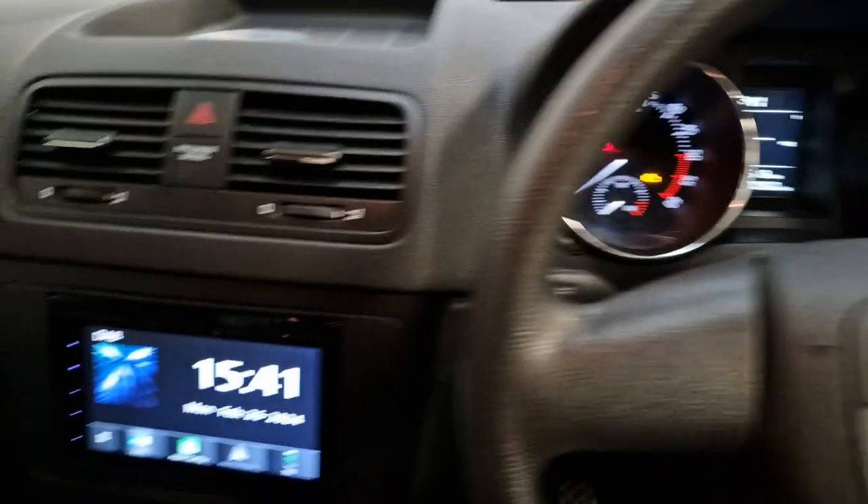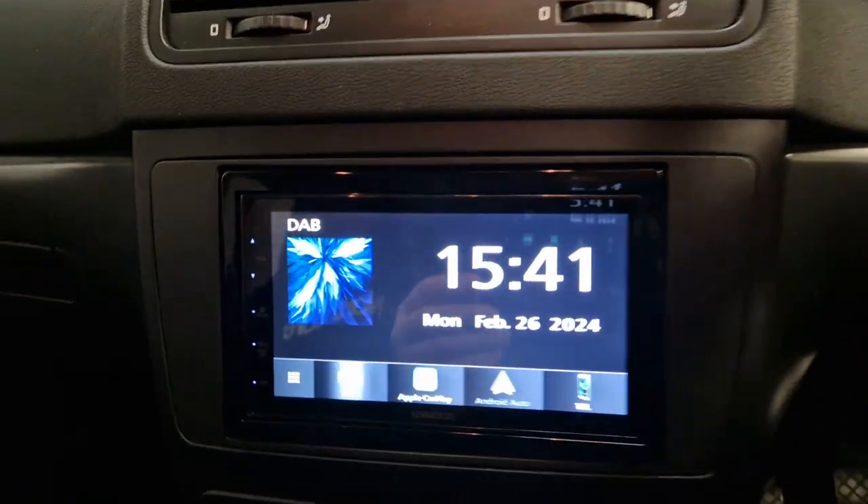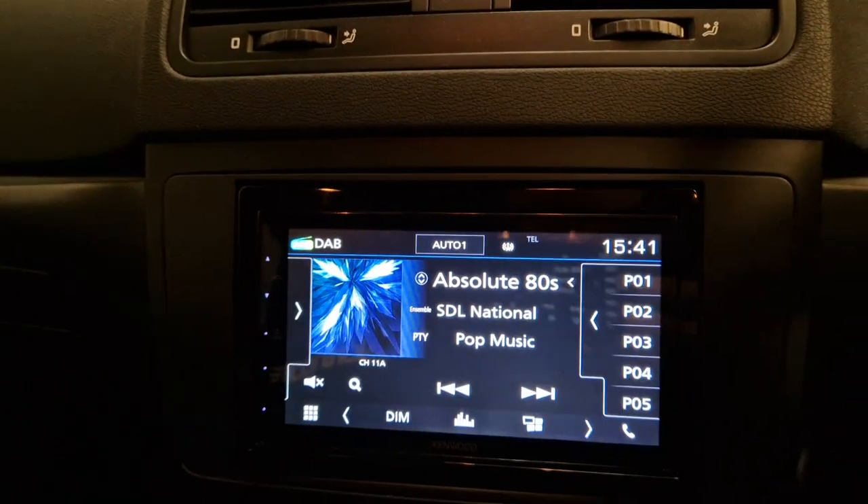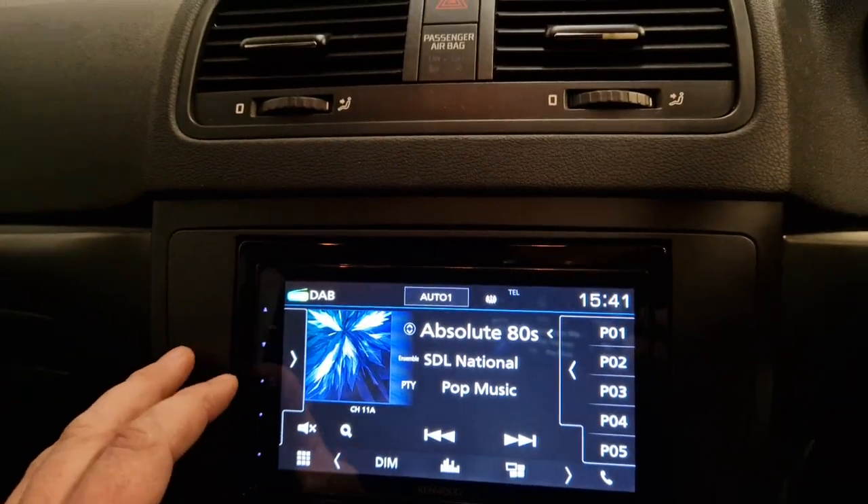So this vehicle has come in for the DMX 5020. There it is there. This unit is DAB, touch screen, FM radio.